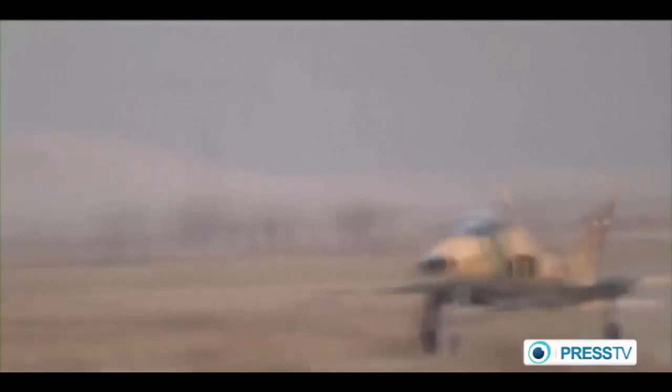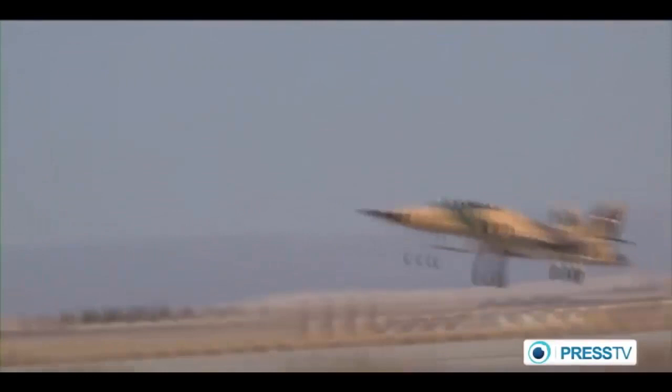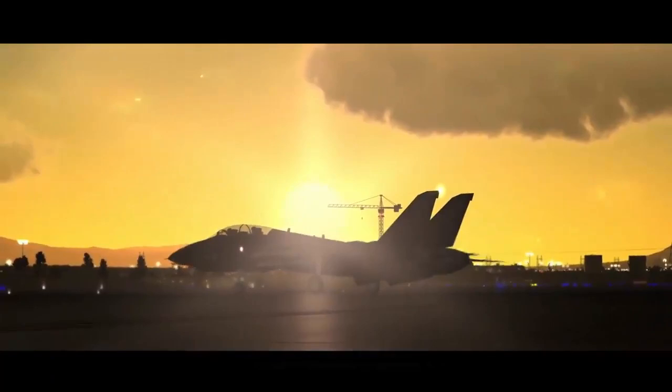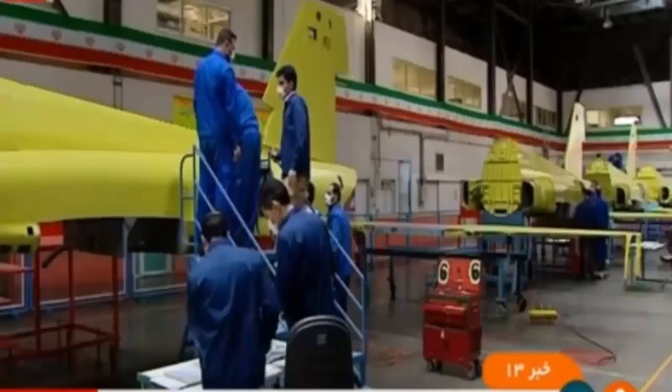In February 2017, an article on the Iranian Secret Thunderbolt fighter billed it as Iran's first domestically built jet fighter to enter operational service. Fast forward and we are again greeted with headlines for yet another indigenously made fighter jet.